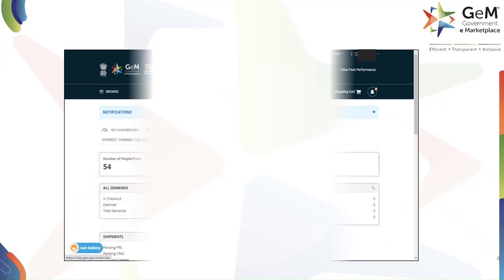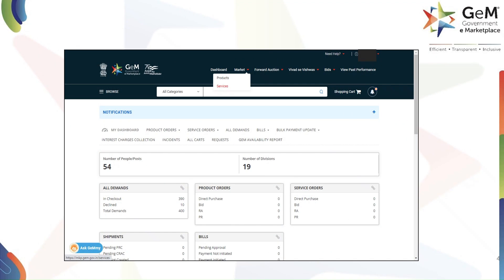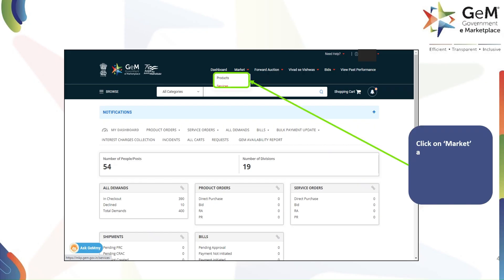After you've logged in, you'll see your dashboard. To begin your search for products, hover your mouse over the Market tab in the top navigation bar. A drop-down menu will appear. From this menu, please select Products to see the list of all available items.